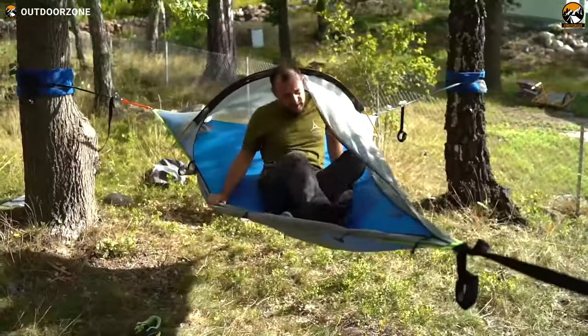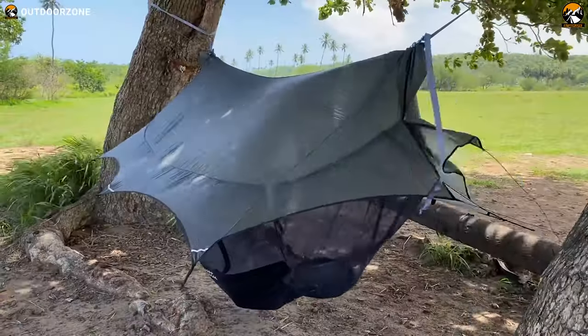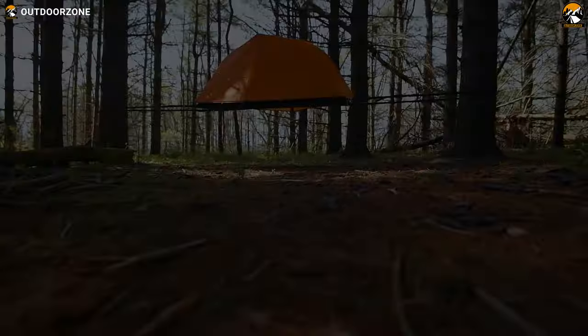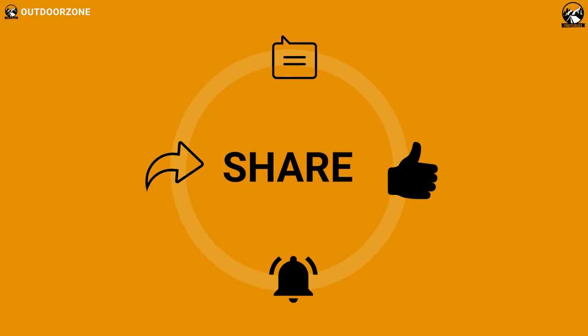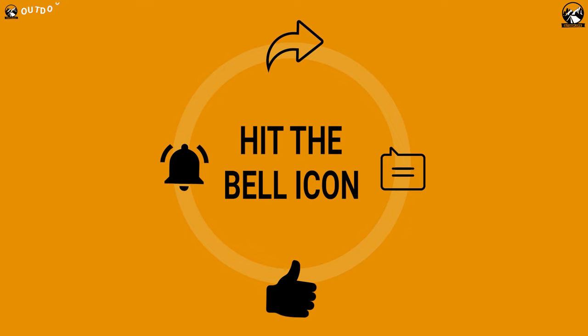So that was our list for the top seven best tree tents for camping and backpacking. Thanks for watching our video. Go ahead and hit the like button and share this video with your friends if you found it helpful, and feel free to share your thoughts in the comments section. If you think we've missed a product or there's a product we should add, we'd love to hear your opinion.